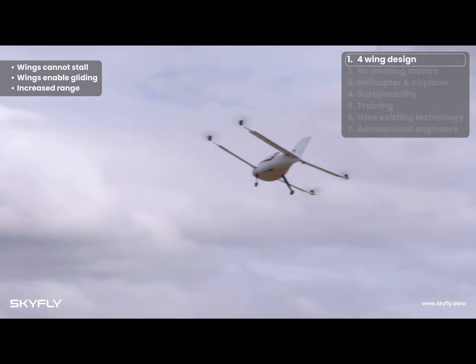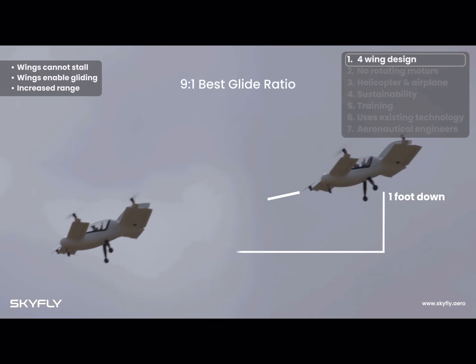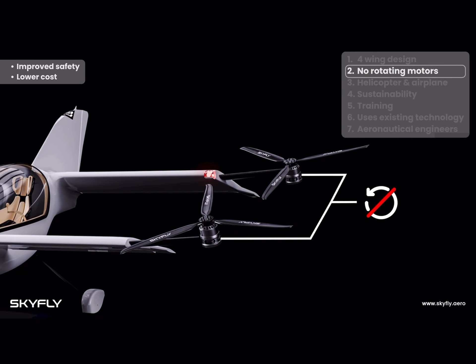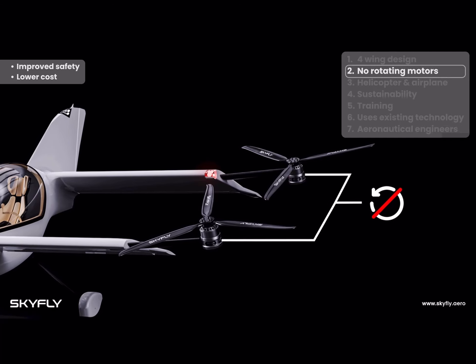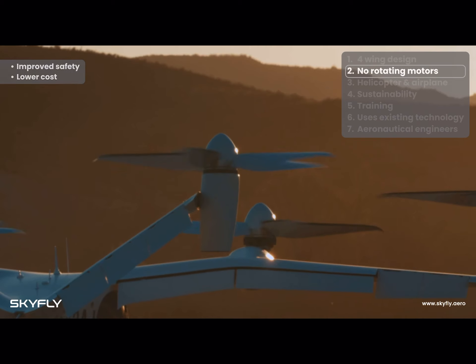Thanks to these wings, in the unlikely event of a total power failure, the Axe can maintain a glide ratio of 9 to 1, comparable to market standard airplanes like the Cessna. The combination of our fixed angle motors and unique four wing design allows the Axe to be much lighter, with a lower risk of failure due to the absence of the mechanisms to rotate motors, providing greater safety.